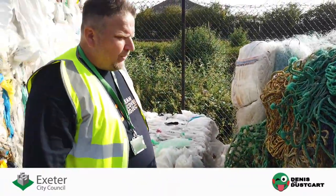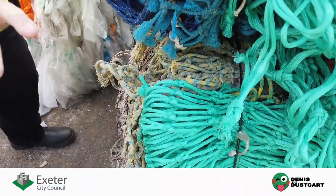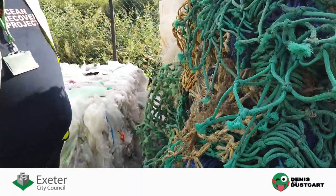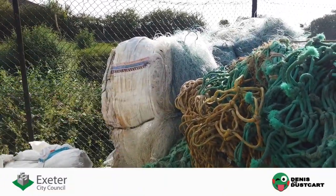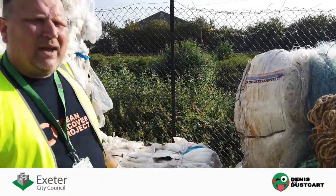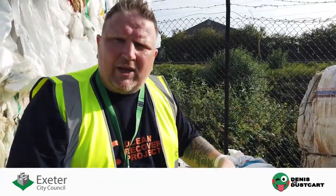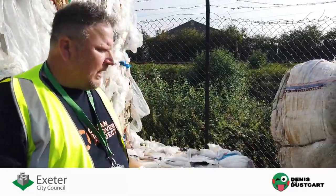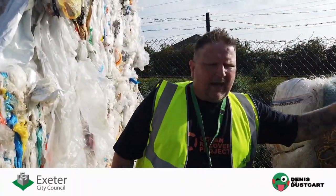We work with Torbay Unitary Authority. You can see some really clean nets — these are offcuts from when trawler nets are made, so we get material right from production, as well as post-use nets from the trawlers themselves. Here we have nylon gill net: nylon is a very sought-after plastic. Being able to separate it and present a quality product to the marketplace maximises income, stabilises Exeter City Council's place in the project, and enables us to assist recycling of nylon and trawler nets across the peninsula.